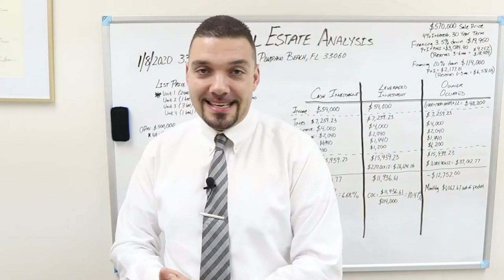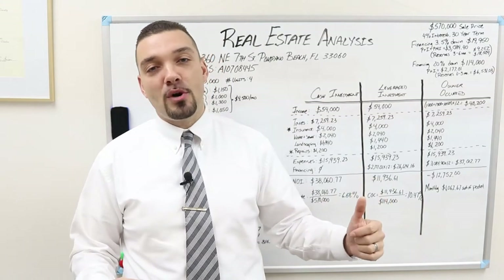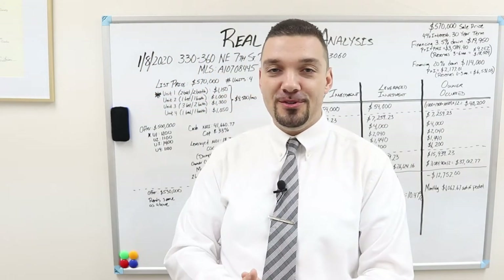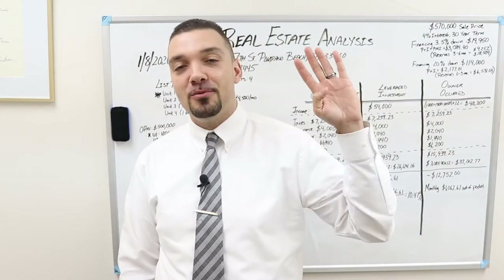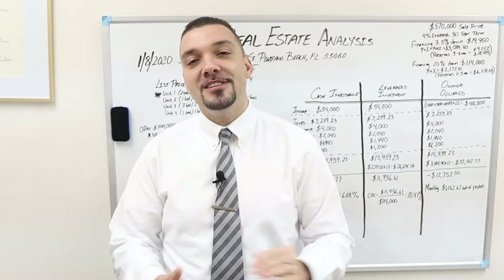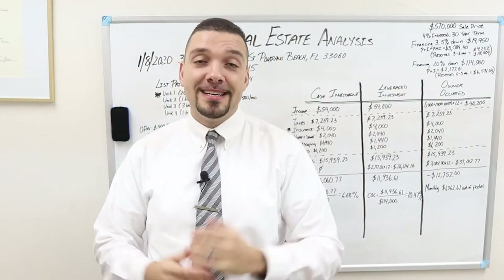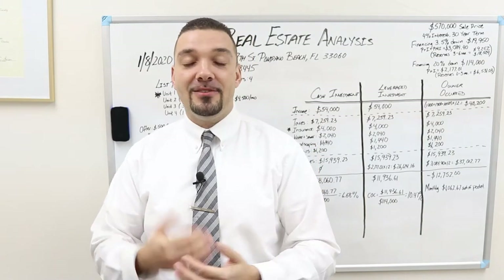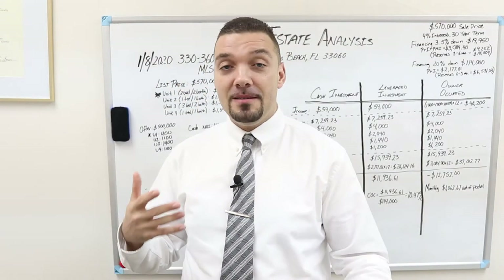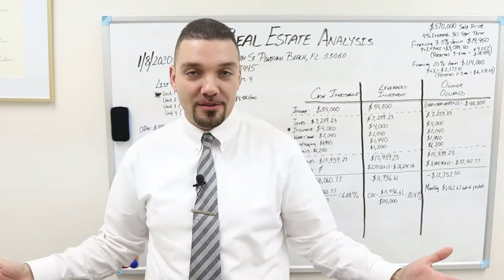So let's get right into it. Today we continue to look at property in Pompano Beach. Do I have a doozy for you today? We are going to be looking at a four unit building. This is very similar to the scenario that my wife and I got into, so I can definitely relate and I'll share with you some of the mistakes we made and how you can avoid them.